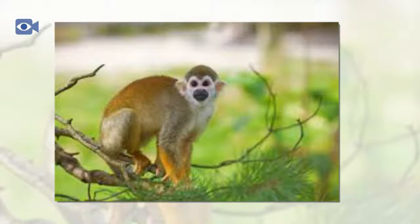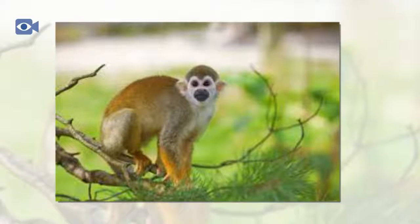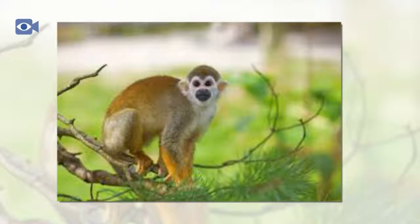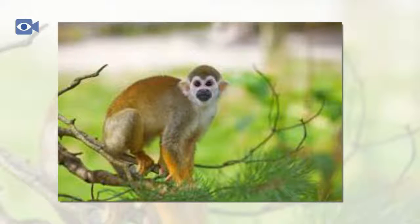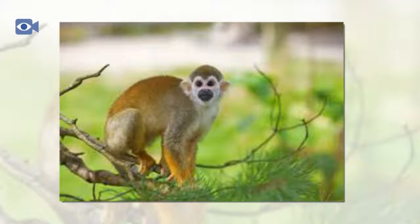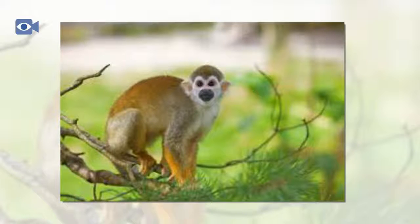Squirrel monkeys are incredibly sociable animals that move about noisily in the trees in large troops that are usually 40 or 50 animals strong, but can contain up to 500 individuals. Squirrel monkey troops usually contain a number of subgroups including adult males, pregnant females, females with their young, and groups of young squirrel monkeys. They communicate between one another using a range of different noises, with these complex social troops sleeping together at night before breaking up into their subgroups to feed during the day.